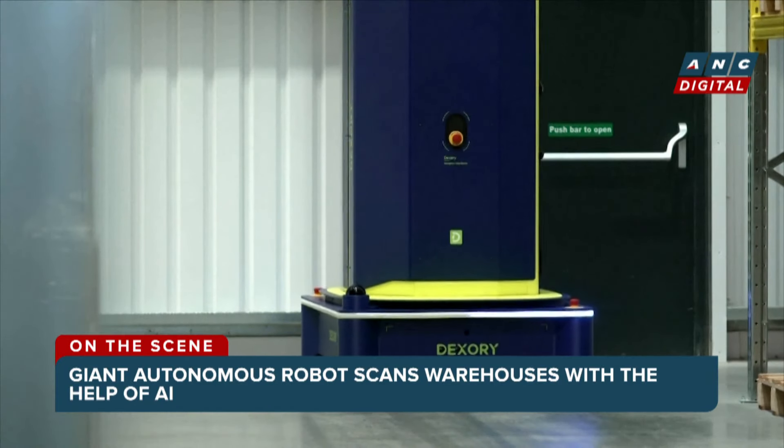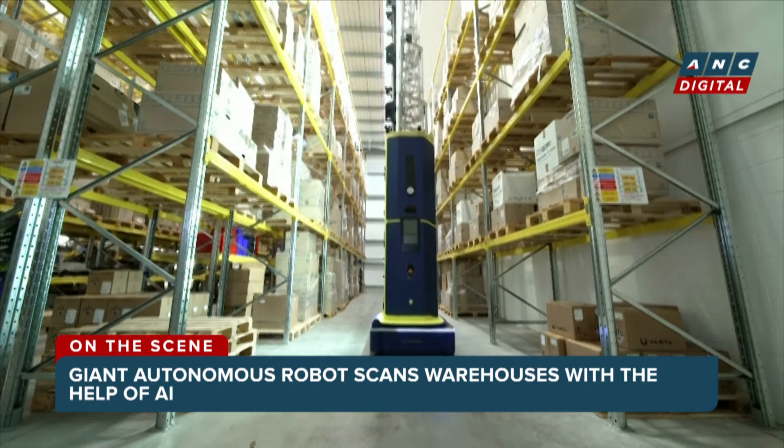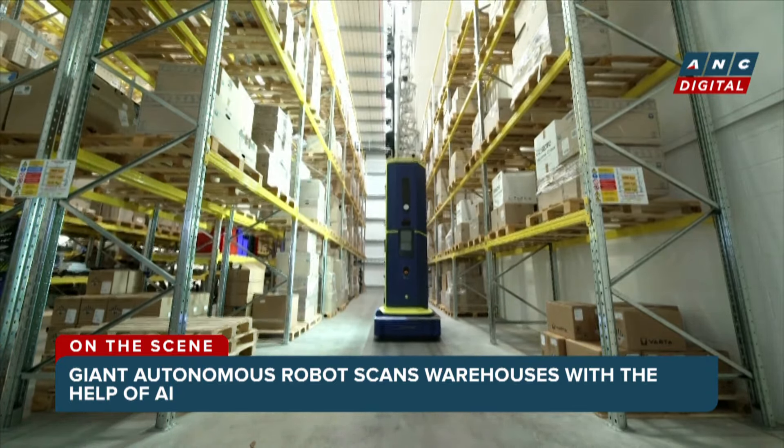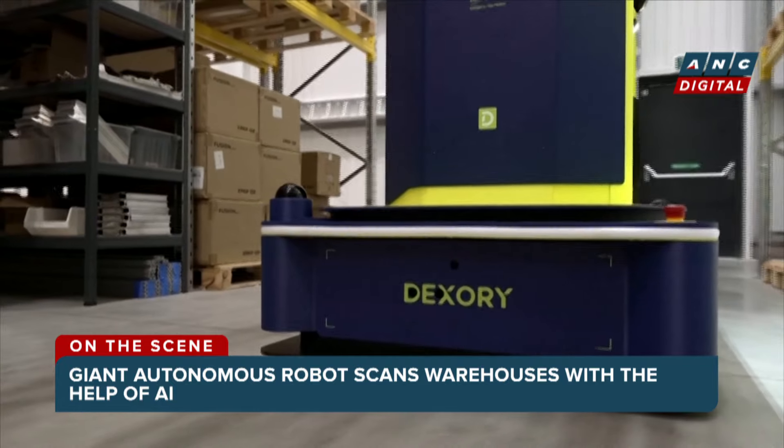A single battery-powered robot can scan warehouses of one million square feet in size and over 100,000 pallets in a day. It can then return autonomously to its charging station when needed.